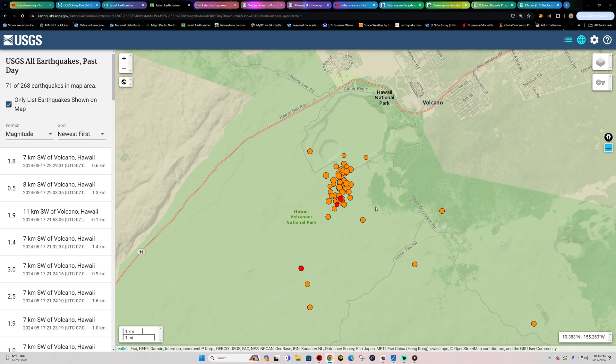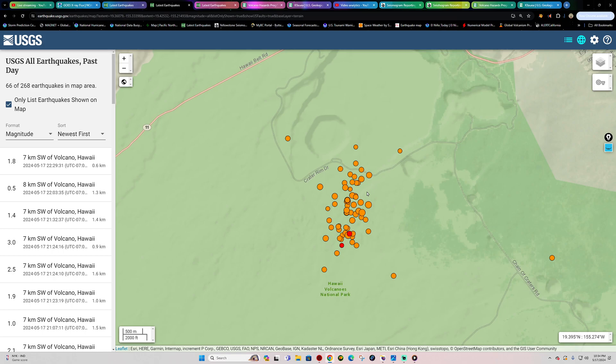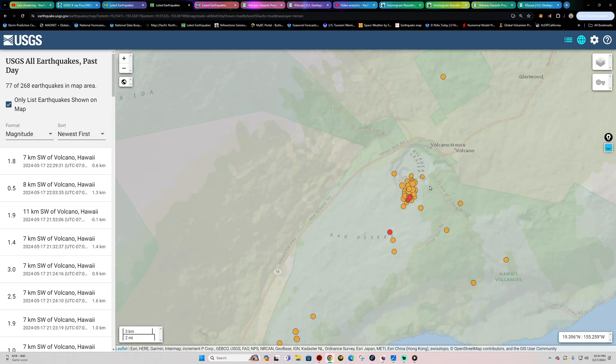We're potentially seeing a magma intrusion event, and possibly an eruptive fissure event taking place at the surface levels.